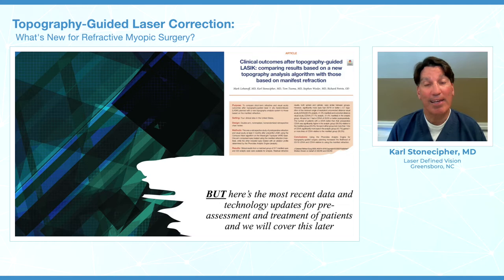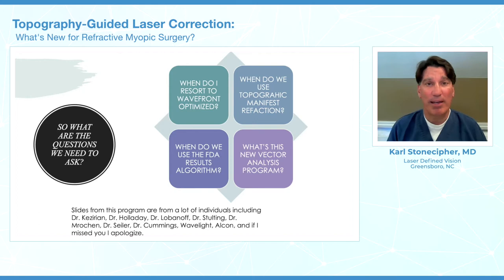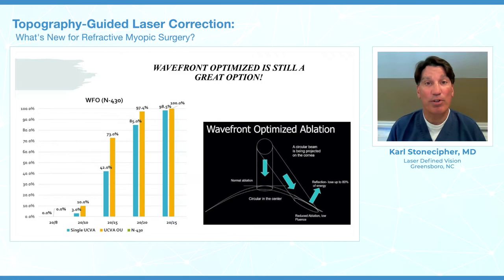I don't want to denigrate what we did before, which is Wavefront Optimized. What we're going to go through is a case series: when do we use topographic guided, do we just use TCAT, and when do we use Wavefront Optimized? TCAT is aligned on the vertex, whereas Wavefront Optimized is aligned on the pupil, and it's a great option.